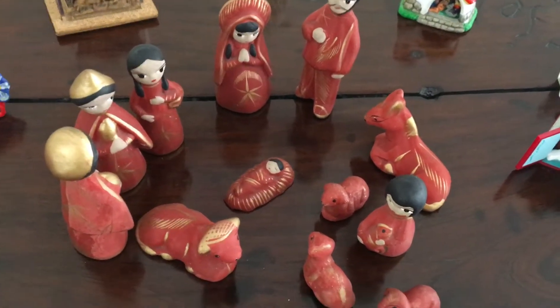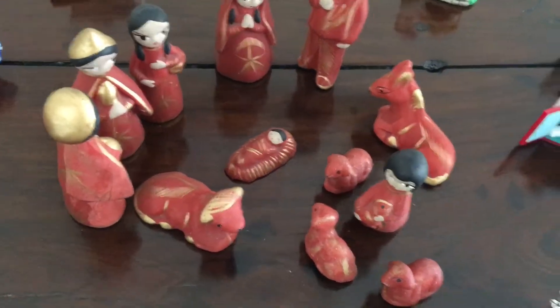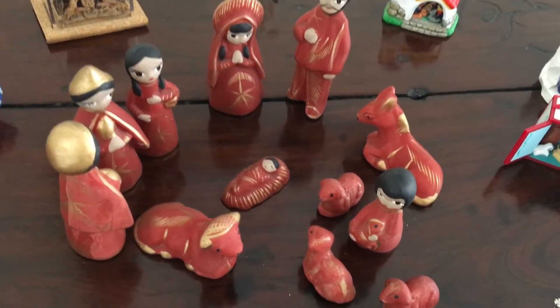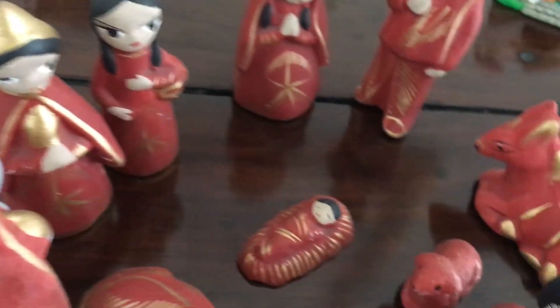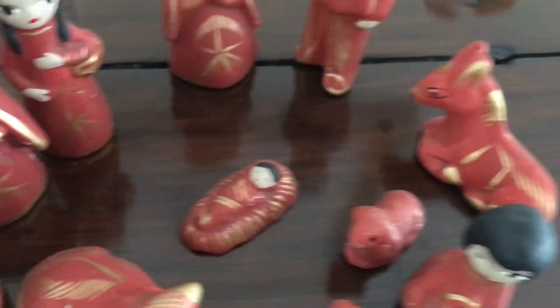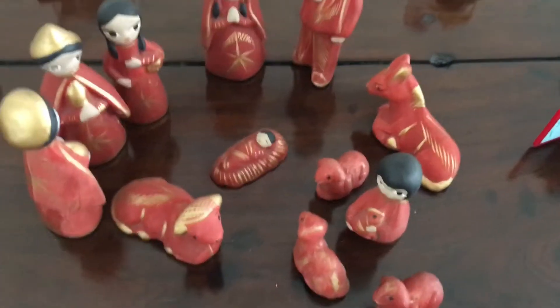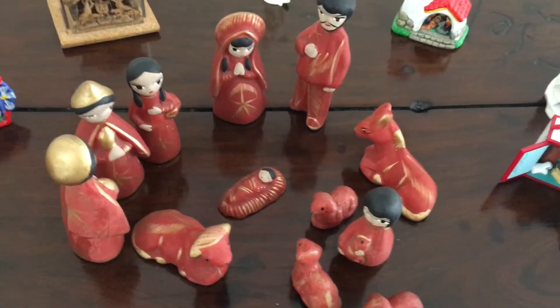This one has quite big figures and they're individual pieces — you just pick them up and put them out whichever way you want. I try to group them logically: we have Mary and Joseph, three wise men, baby Jesus, a shepherd with some sheep, and an ox and an ass. As I say, this one is big.